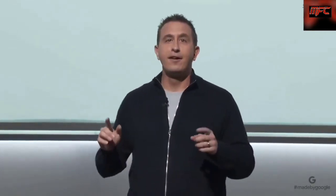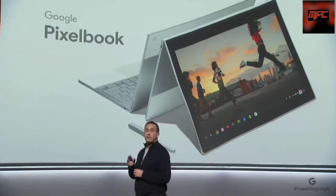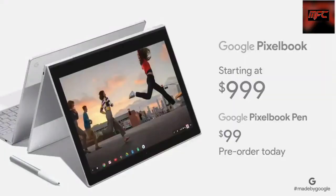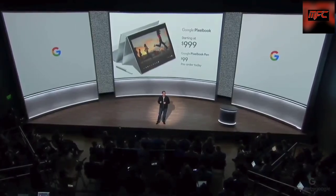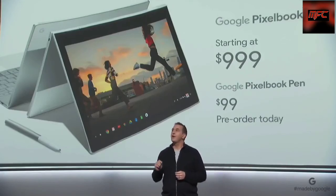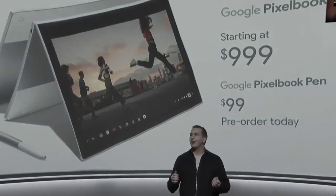In addition to these amazing Pixelbook experiences, there are many more developers building for the larger screen. It's available in three configurations, so you can choose the performance, memory, and storage that's right for you. Pixelbook starts at $999. The Pixelbook Pen is $99. Both products will be available in the U.S., Canada, and the U.K. on the Google Store and at over 1,000 retail locations, including Best Buy. Pre-orders start today, and they'll be in stores beginning October 31st. We can't wait to see how you use Pixelbook to work, play, and create.